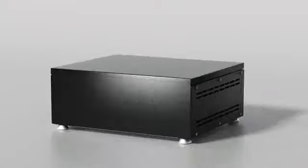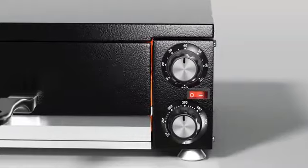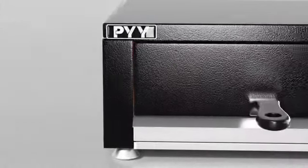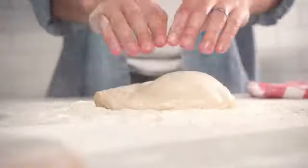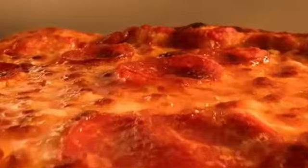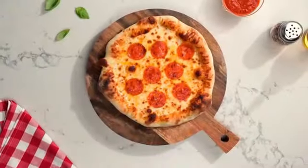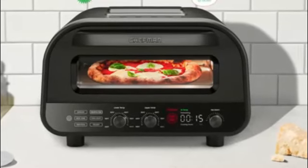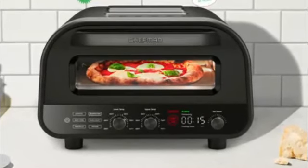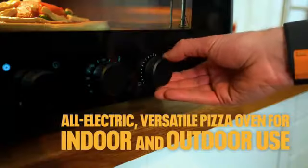Number 1. I recently had the opportunity to test out the Univolt 12 electric pizza oven, a product that combines sleek design with powerful functionality. As a fan of both cooking and innovative technology, I was excited to experience what this oven had to offer. One of the standout features of the Univolt 12 is its modern design. The black color gives it a stylish and sophisticated look that would complement any kitchen or outdoor cooking area.